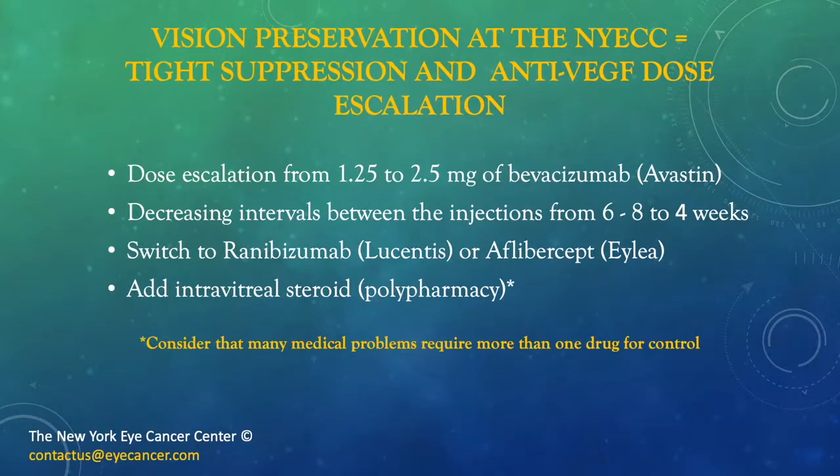What are my secrets for vision preservation at the New York Eye Cancer Center? They are basically tight suppression and anti-VEGF dose escalation. In the beginning, we used 1.25 mg of Avastin, and found that 2.5 mg often worked better. We initially treated every 6 to 8 weeks, and reduced that interval further as patients require, as measured by visual acuity, OCT measurements, and other parameters. Typically, patients who have been on medication for a long time require monthly dosing. We also sometimes switch to other drugs — Lucentis or EYLEA sometimes work for patients who are resistant or become tachyphylactic to Avastin.